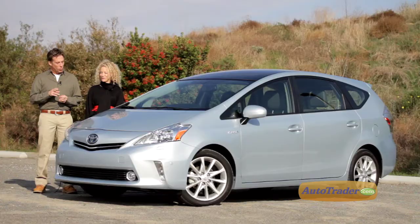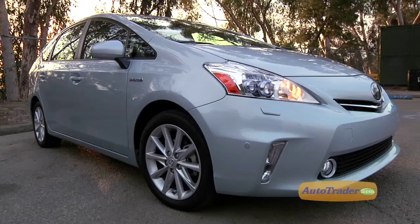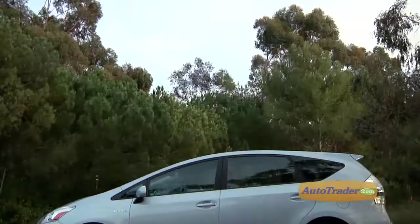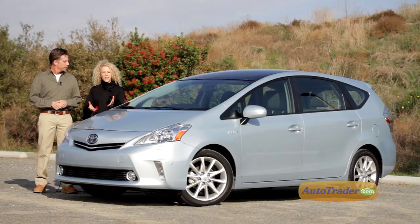Question, Tracy — when is a Prius more than a Prius? I have a feeling you're going to answer that for me, Clarence. When it's a 2012 Toyota Prius V. It is longer, wider, and taller than Toyota's gas-electric hybrids. And the V stands for versatility. Basically what we're talking about, Clarence, is a Prius wagon.